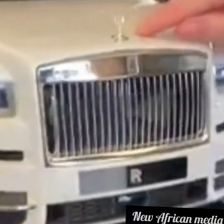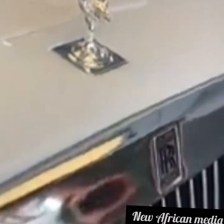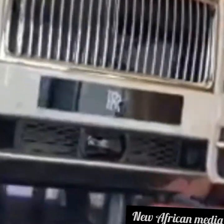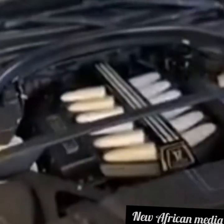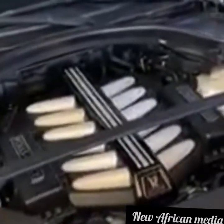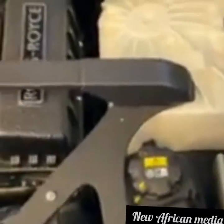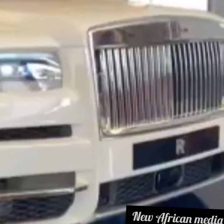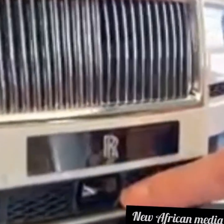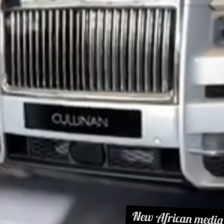And of course we cannot ignore this incredibly detailed Spirit of Ecstasy. There's a little button here that you press and the hood comes up. You can see the 6.75 litre twin turbo V12 engine — look at that detail. They've even got a radar replica here. You can see it on this one. Exactly the same.